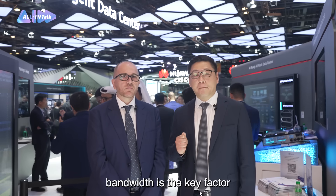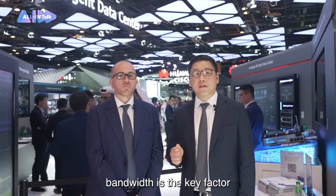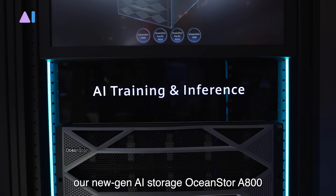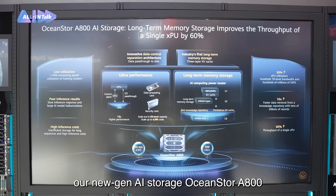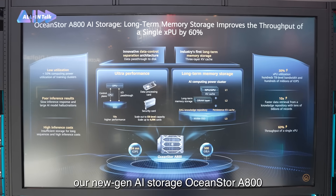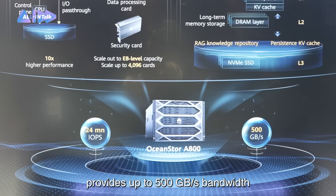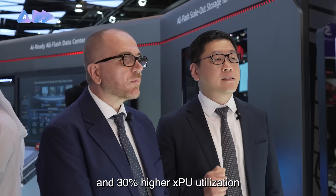For large AI models, bandwidth is a key factor for improving model computing power utilization. Our new generation AI storage, OceanStore 800, provides up to 500 gigabytes per second bandwidth and 30% higher XPU utilization.